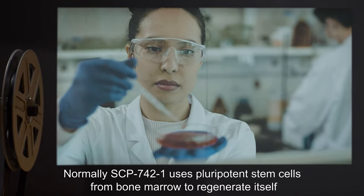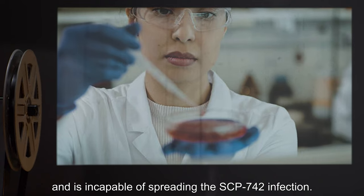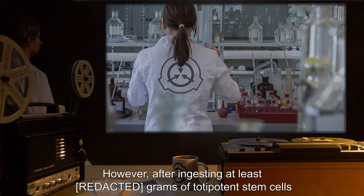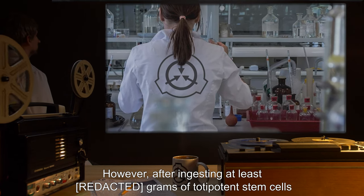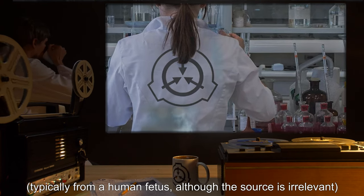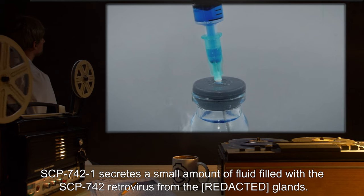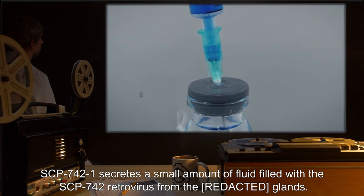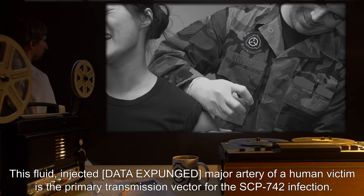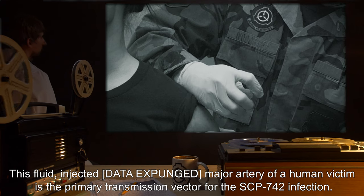Normally, SCP-742-1 uses pluripotent stem cells from bone marrow to regenerate itself and is incapable of spreading the SCP-742 infection. However, after ingesting at least [data expunged] grams of totipotent stem cells — typically from a human fetus, although the source is irrelevant — SCP-742-1 secretes a small amount of fluid filled with the SCP-742 retrovirus from its glands. This fluid, injected into the [data expunged] major artery of a human victim, is the primary transmission vector for the SCP-742 infection.